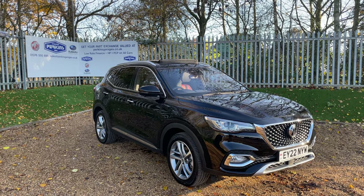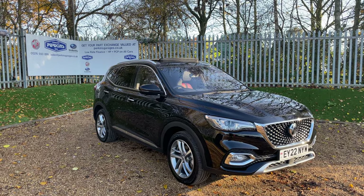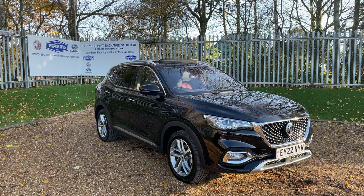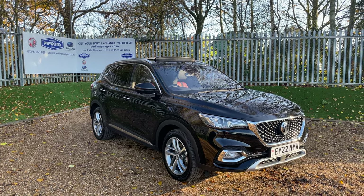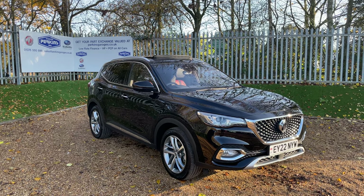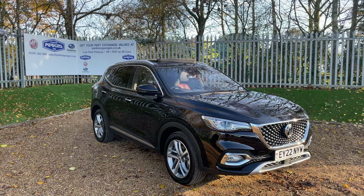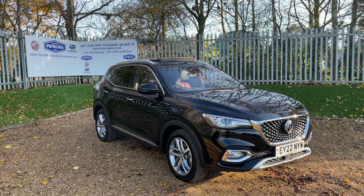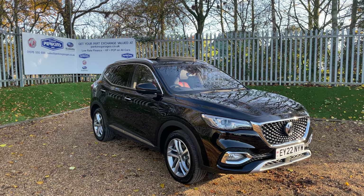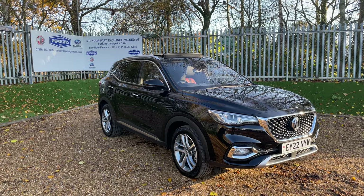If you are going further afield on the weekend, you have a 1.5 litre turbo petrol engine that produces 260 PS of power. That 260 PS is transmitted through a beautiful automatic gearbox. We are registered on a 22 plate so we're going to have warranty until 2029, and the vehicle itself has only done 4,800 miles — incredibly low mileage.